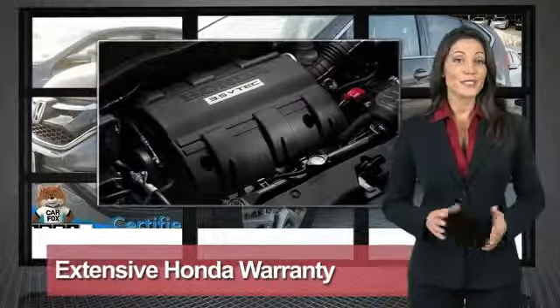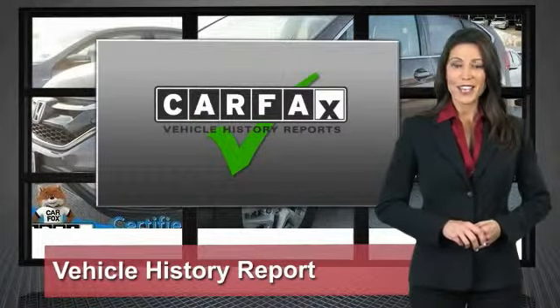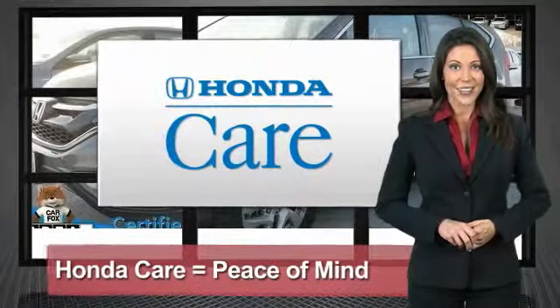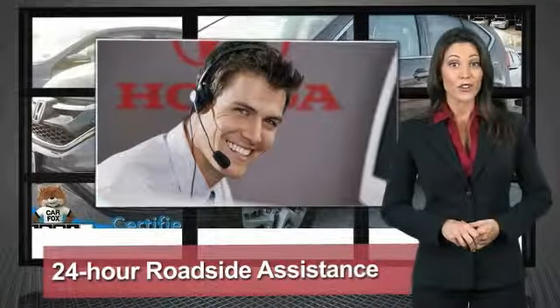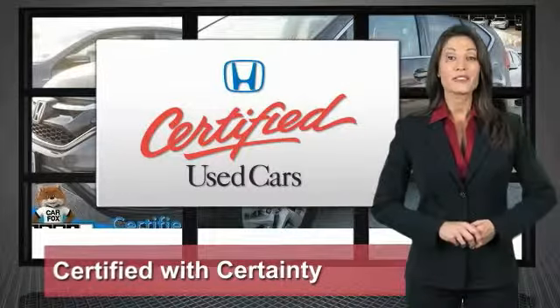Your dealer performs an exhaustive 150-point mechanical and appearance inspection to ensure that each vehicle meets Honda standards. Only well-maintained Honda models are eligible. Honda certified used cars — so reliable, they're certifiable.